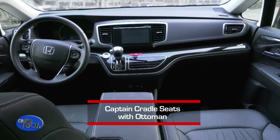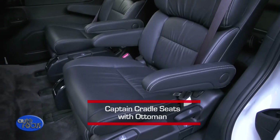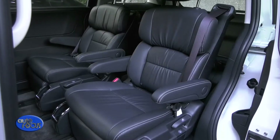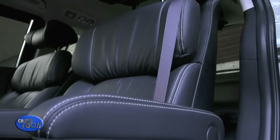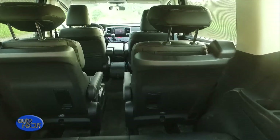Meanwhile, inside the Odyssey, the captain cradle seats with ottoman will also catch your attention — they look so elegant. Everything else is wrapped in leather upholstery as well, providing added comfort to the driver and passengers. The second row seats are equipped with long sliding and recline with articulating backrest, while the third row features three-person individual recline with three pieces of headrest.